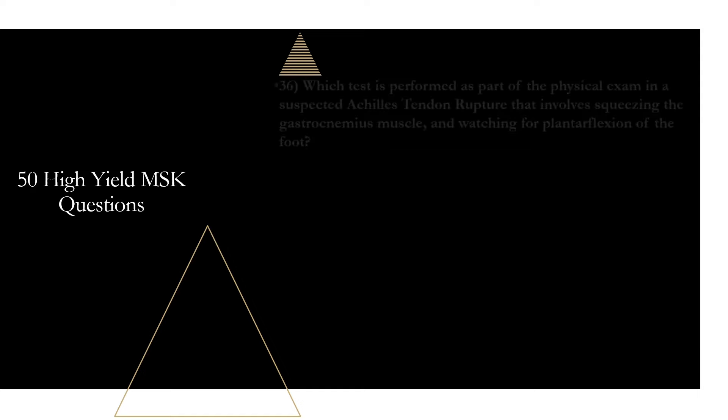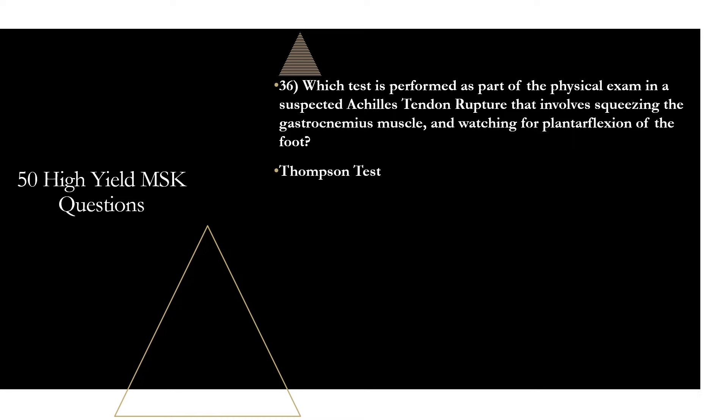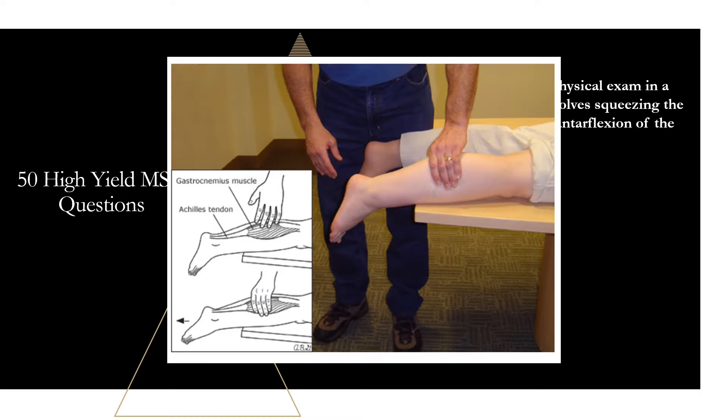Question thirty-six: which test is performed in suspected Achilles tendon rupture that involves squeezing the gastrocnemius muscle and watching for plantar flexion of the foot? That is the Thompson test. You squeeze the calf and look to see if the foot plantar flexes. If not, this is a positive test indicating a likely Achilles tendon rupture.